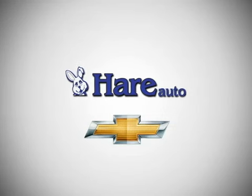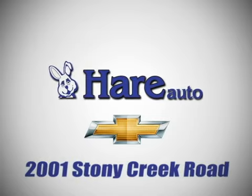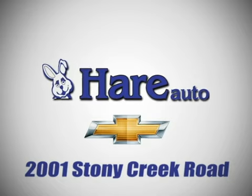Here's Chevrolet, a dealer for the people. Stop in today. We're easy to find, just west of Highway 37 at 2001 Stony Creek Road in Noblesville, Indiana.